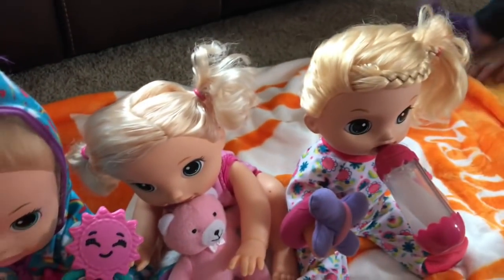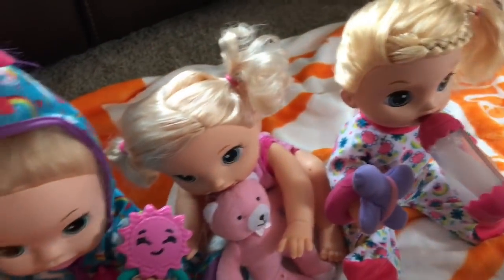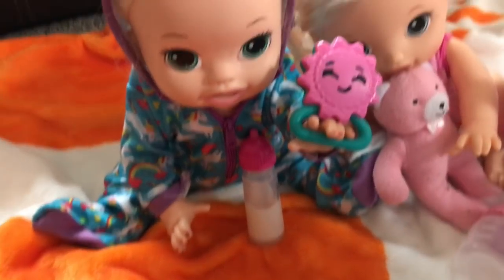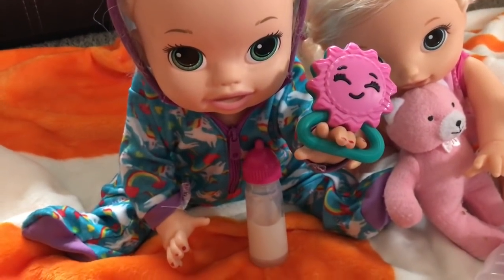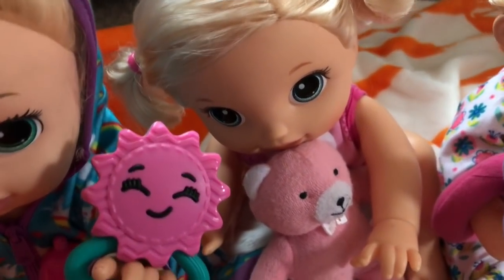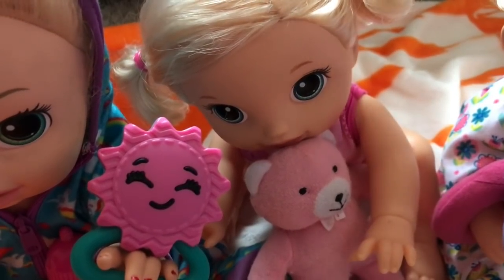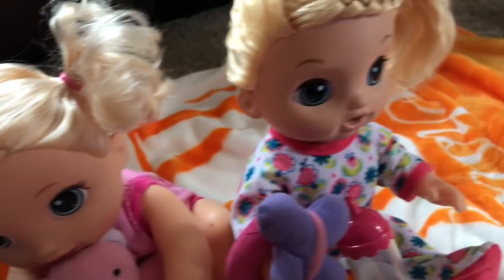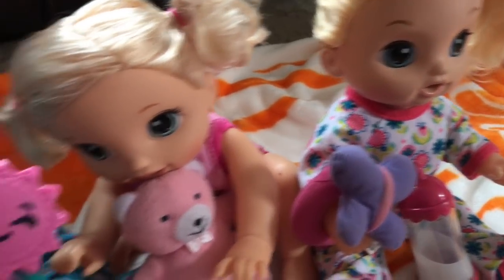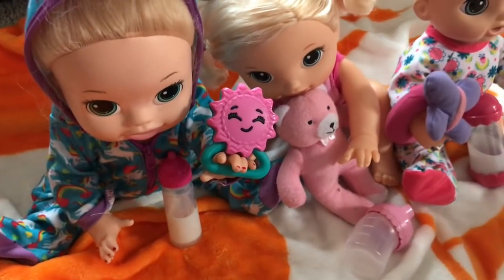Okay, so it took us a little while, but you guys could see they changed them into their jammies. So here we have baby alive Nina. Say hi, Nina. Hi, I'm Nina. Say hi, Pumpkin. Hi, are you my mommy? No, Pumpkin, they're not your mommy. And there's Lulu. Say hi, Lulu. Hi. So there we got Lulu, baby Pumpkin, and Nina. We got them all ready now.